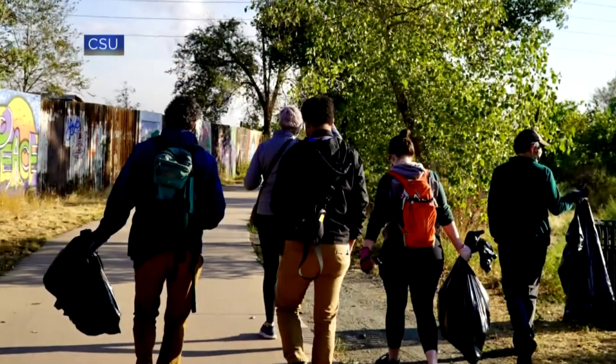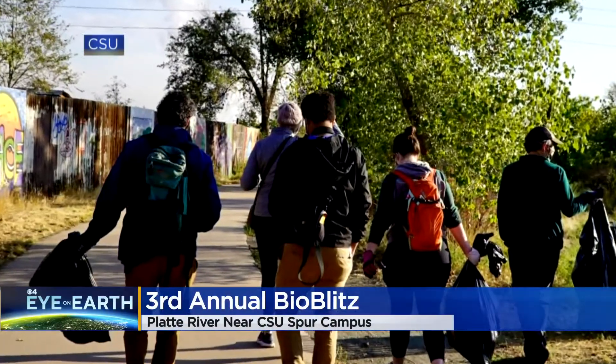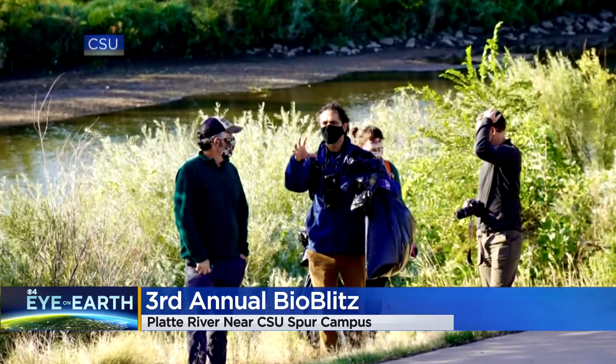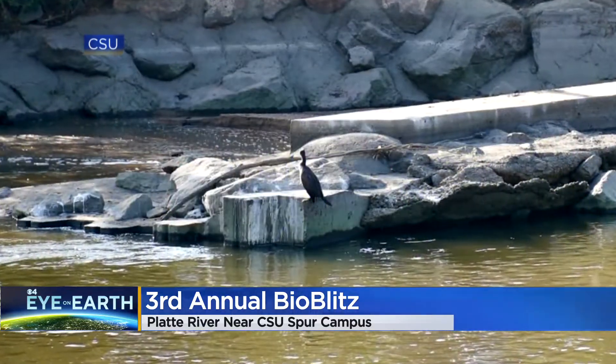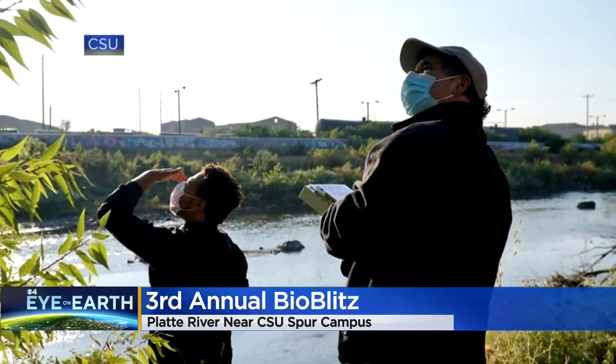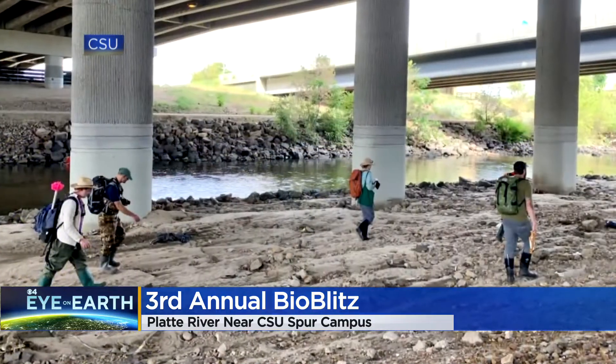Plants and wildlife along the South Platte River are getting an annual checkup next week. It's part of a program through Colorado State University called BioBlitz. CSU has been cleaning up the area for the last three years, trying to create a baseline for the natural environment around a future campus at CSU Spur, which is being built along the Platte River.